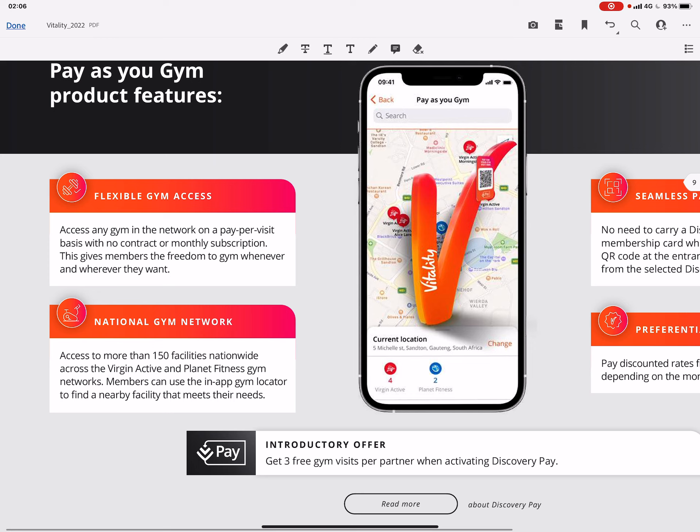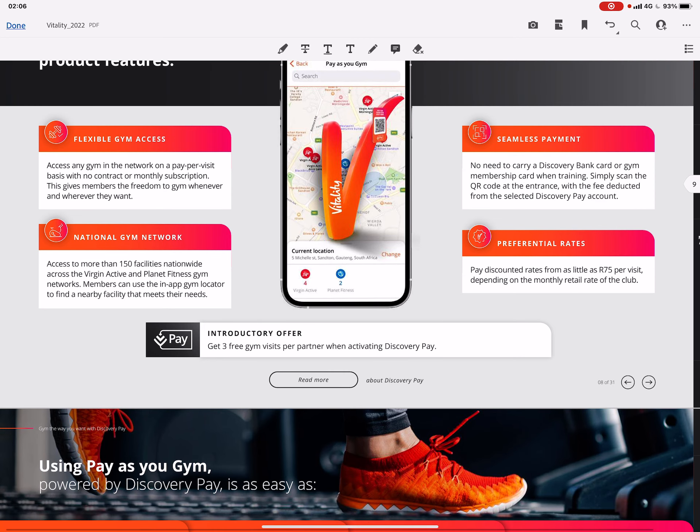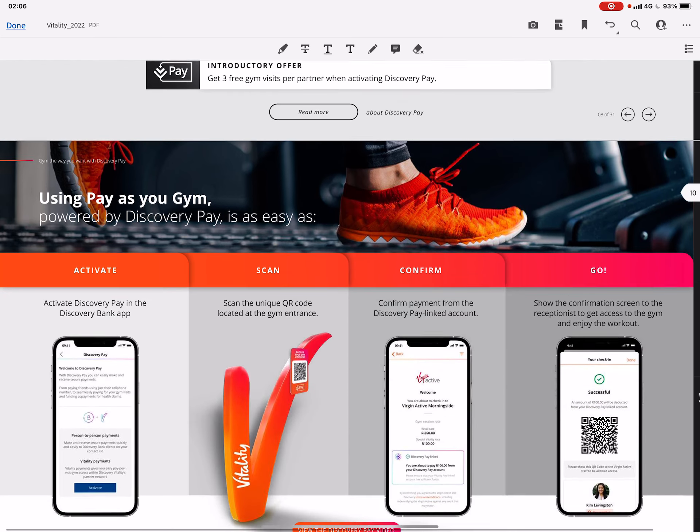Let's go to the Pay As Your Gym benefit. On Vitality Active you have access to 150 facilities — either Virgin Active or Planet Fitness — nationwide. It will be at least 75 rand per visit. You will have to activate Discovery Pay, and you get three gym visits per partner when activating Discovery Pay.